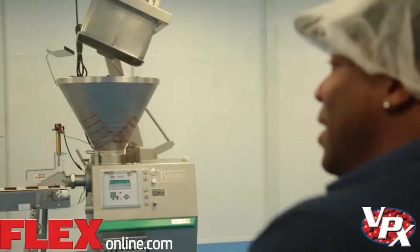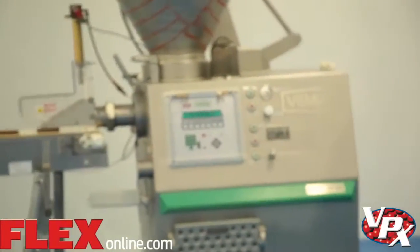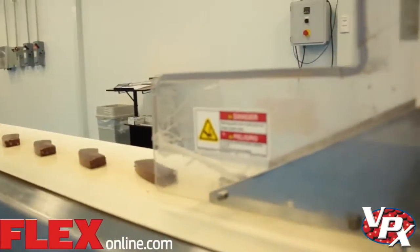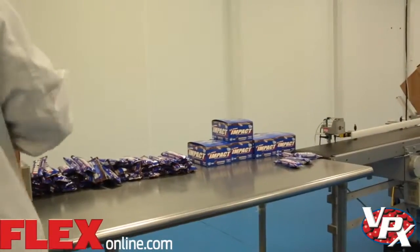This is where the magic happens, folks. Look at that. This is it. Fresh zero impact bars. Incredible. Can we grab one of those to eat? Fresh off the line. Tastes like a German chocolate cake.